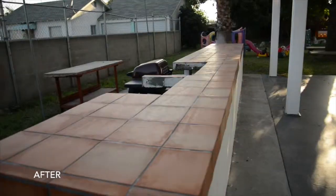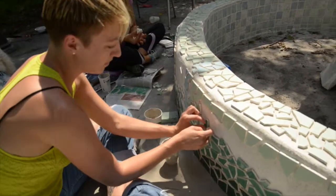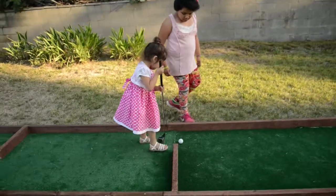The barbecue area was cleaned and the grill replaced with a new one. The once underutilized fountain was revamped with a beautiful mosaic, and one of our team members even built a mini golf course from scratch.